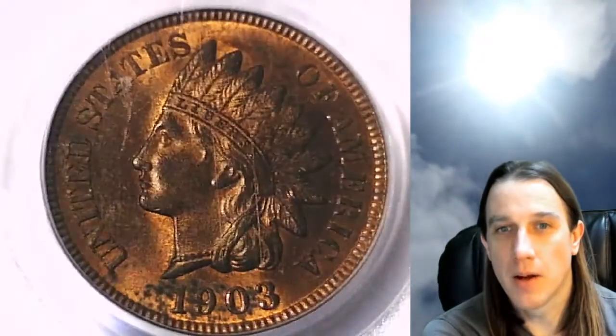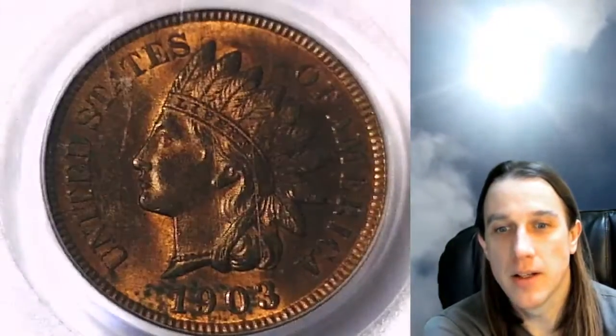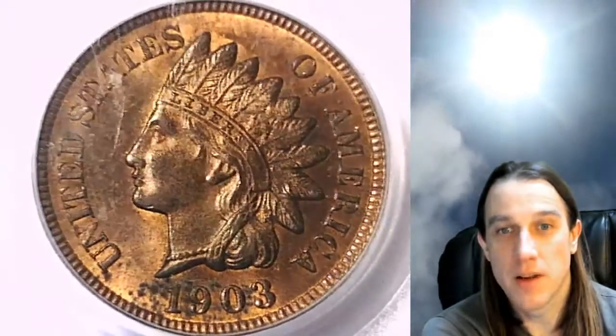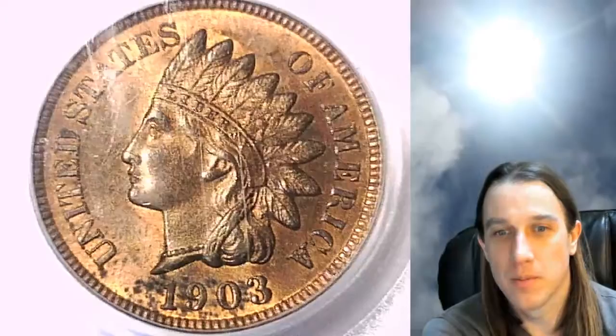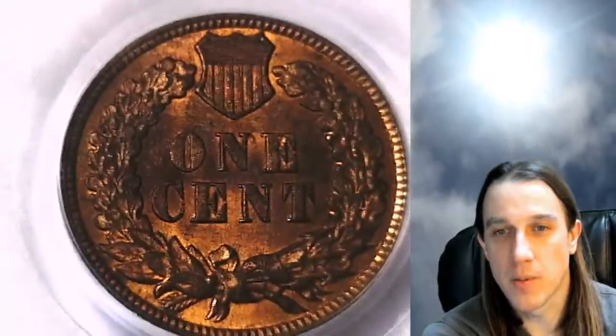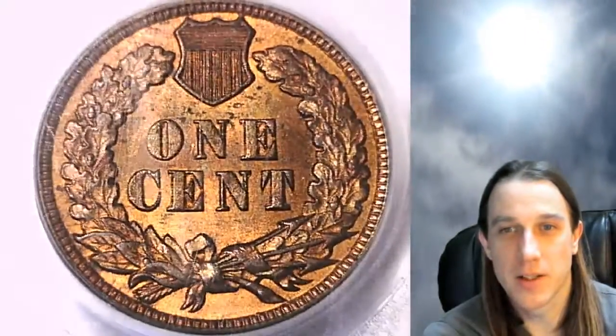I would buy — I wish I could just deal in Mint State Indian head cents, but I can just never get enough of them. They sell pretty quickly and there's just not enough available on the market, but I'd love to just buy and sell Mint State Indian head cents. It would be wonderful.